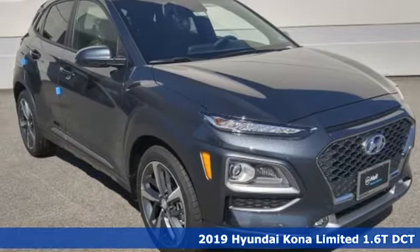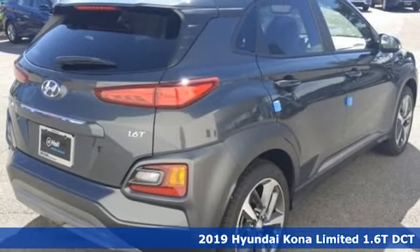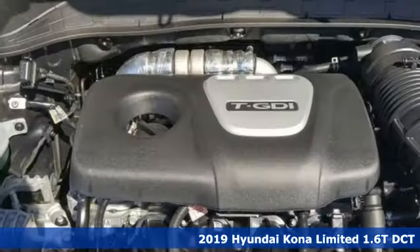Here's a new 2019 Hyundai Kona. This compact CUV has style on a massive scale and power and composure for all roads.